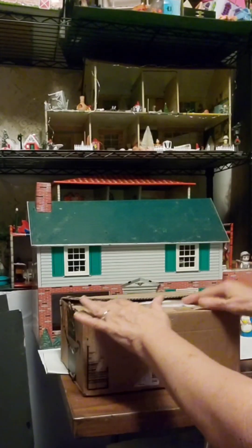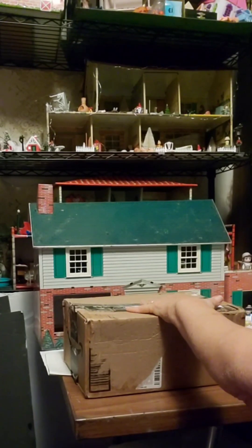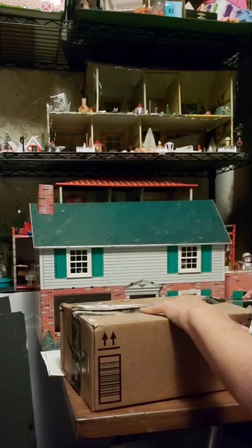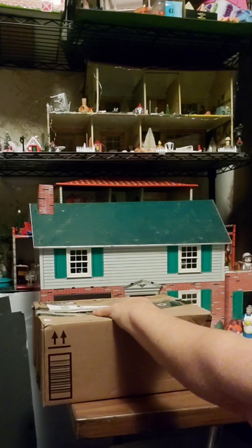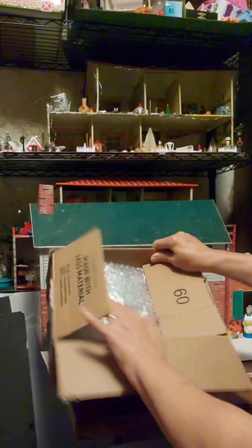I'm only going to open one box today. Here it is. I'm going to get this tape opened up the rest of the way and then we'll see what's in this box. I am doing this special for one particular group of my dollhouse friends because I think this is one particular type of furniture. Let's see if I am right.